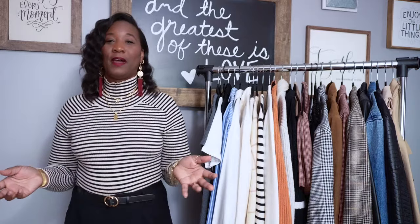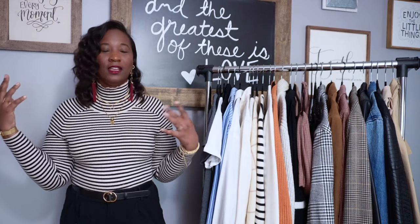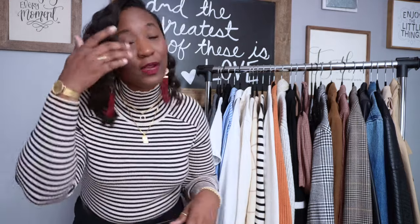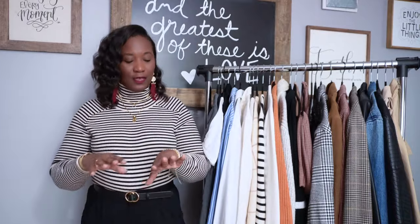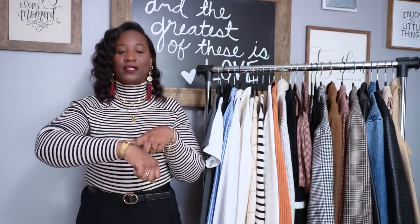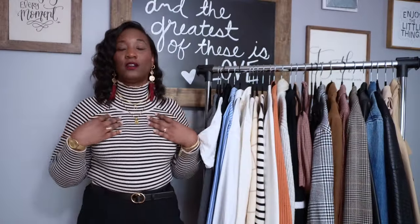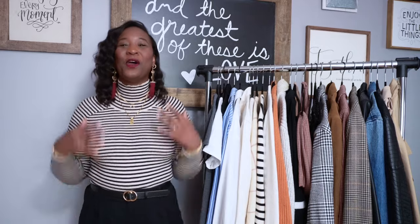Before we get into fall essentials, I want to go over what I have on since you guys are always asking. I curling-wanded my hair this morning. These earrings are from Amari Rose; the other pair I think I got from a dollar jewelry store. My other earrings, two necklaces, rings, and bracelets are from my shop, Amari Rose. My lippy is Beauty Bakery Tiramisu — a deep purple-burgundy color, so pretty. This ring is from Alicia's shop, Living Fearless. My watch is from Evergreen, a beautiful gold watch.